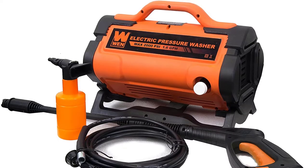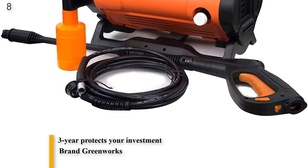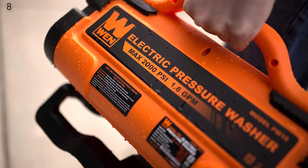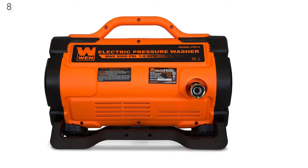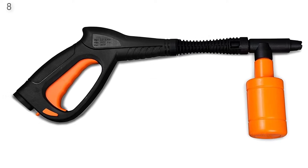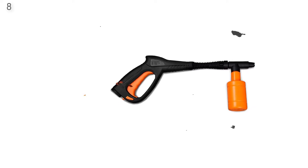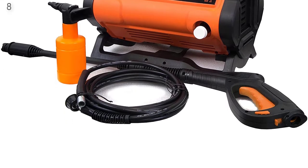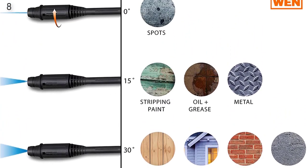Number 8 is the PW1900 — 1900 PSI, 1.6 GPM, 13-Amp Variable Flow Electric Pressure Washer. It is the perfect size for cleaning cars, brick, cement, decks, furniture, and more. The variable flow nozzle allows users to adjust the spray width of the pressure washer. Its 13-Amp motor blasts water at rates of up to 1.6 gallons per minute. The lightweight briefcase-style design combines with a carrying handle for easy transport and storage. It features a 16.5-foot reinforced hose, a detergent bottle, a water filter, a 36-foot power cord, and a 2-year warranty.